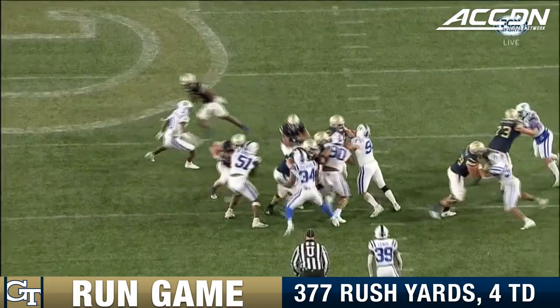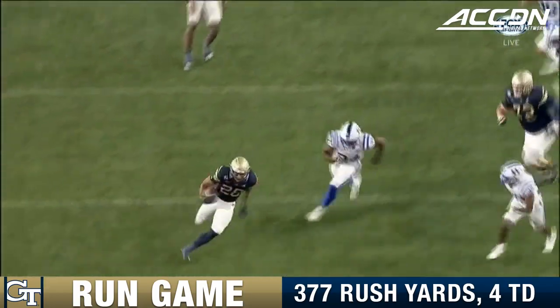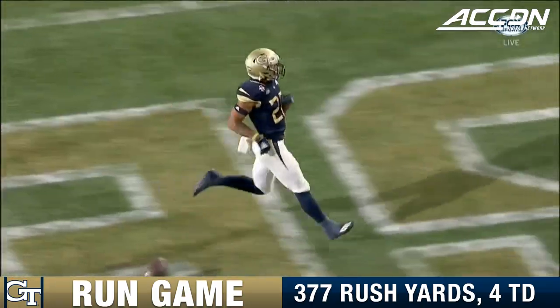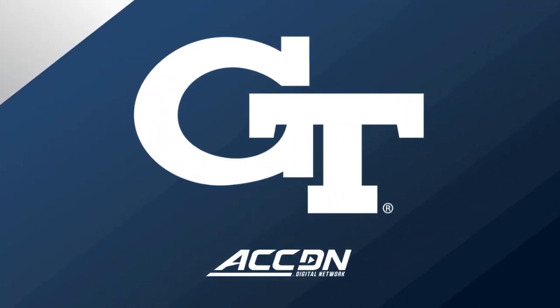Just as we talked about running the football, how it sets up the run — it also gets guys cheating when they are running the football. Not just on a play-action pass, but it's a good night.